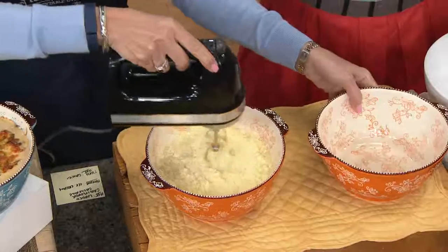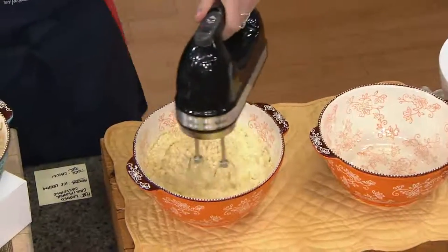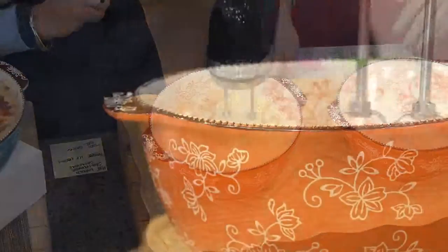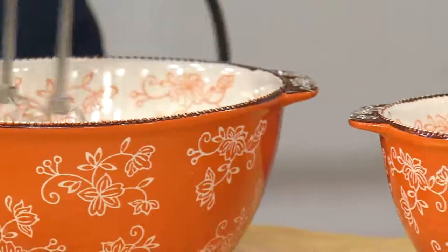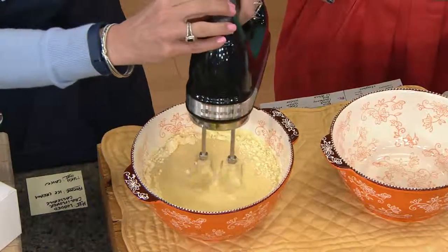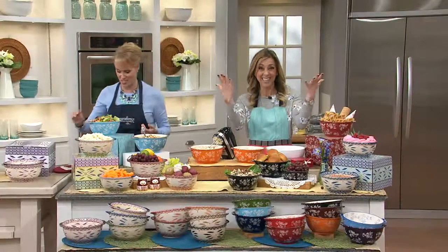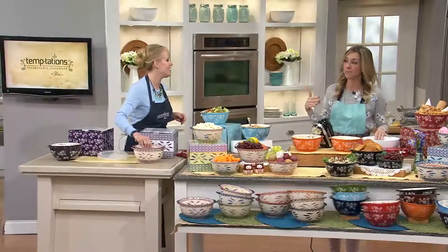I would use this as a fruit bowl if I'm not baking and prepping in it. These are the perfect size — not too big. You're going to get the one and a half and the two-quart bowl. Metal utensil safe — so take your KitchenAid mixer, put your box recipe right in there, add your eggs, oil, water, then put this in the oven all the way up to 500 degrees. You can bake right in this bowl, bring it right to your table. One dish cooking, one dish cleanup.